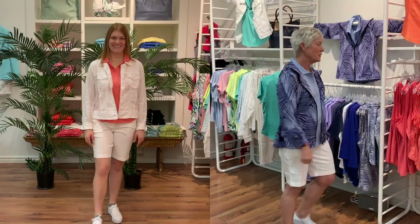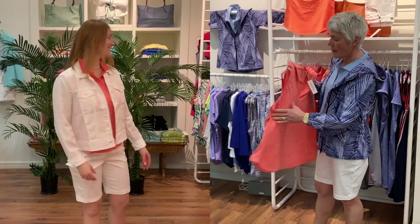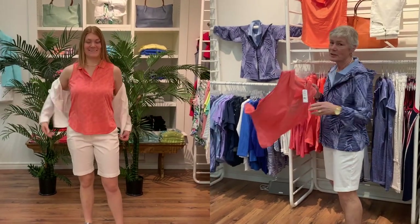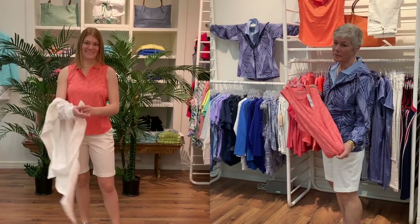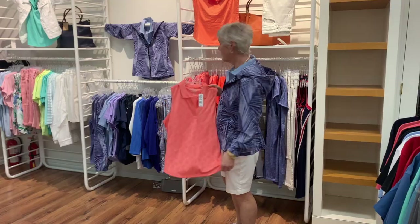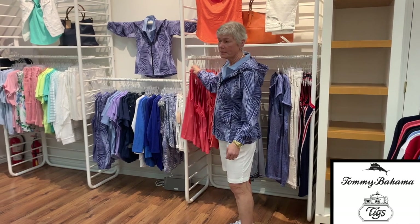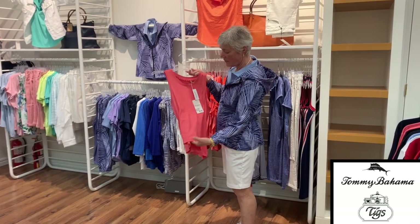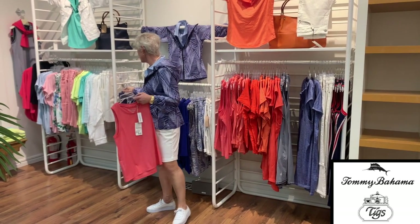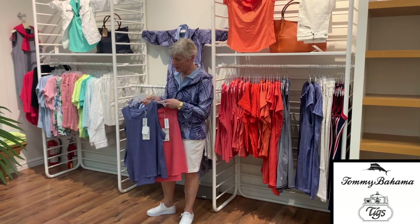Continuing with the same fabric — this one has a slight pineapple print on it, just another style that Tommy Bahama does in that same fabric. And then of course there's always the tank top, again in the same fabric, which also comes in a really pretty blue.